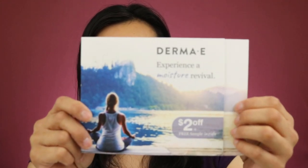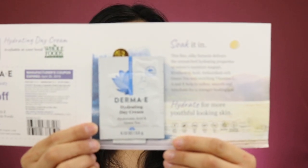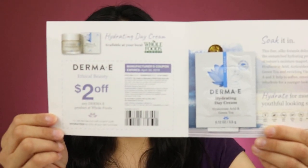This one is from Derma E and it has a sample of the hydrating day cream along with a coupon, so that's what I got from them.